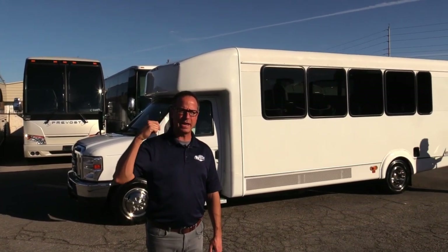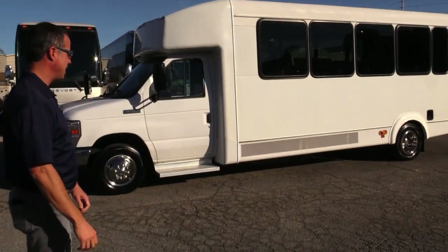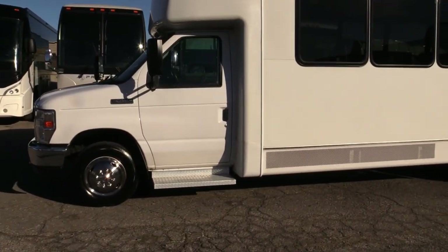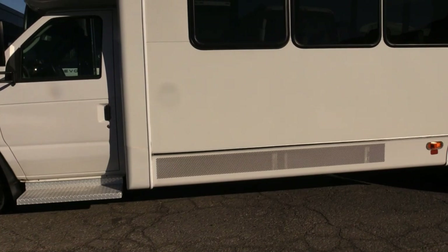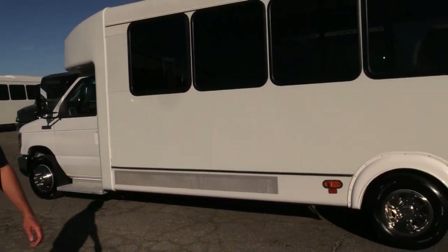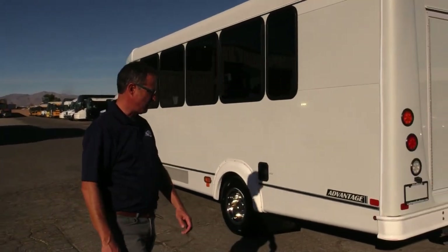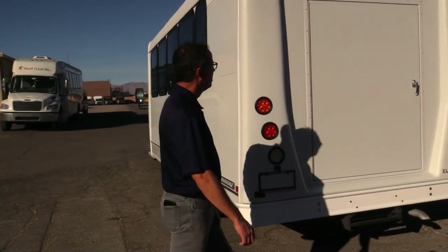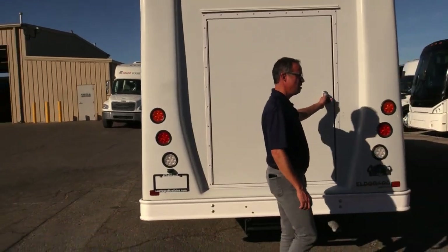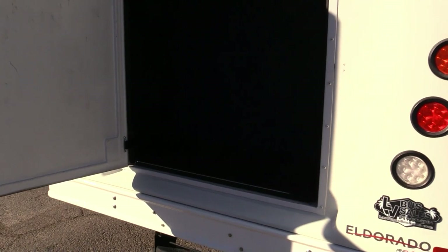But seriously, this is like new. This is a 2018 Eldorado. Let's take a walk around and check it out. Got the sun shining on it here — it's bright white. This shuttle does have 54,000 miles on it, but it is clean inside and out. Coming around the back, you've got a large door for luggage and plenty of room back there for your 24 passengers.